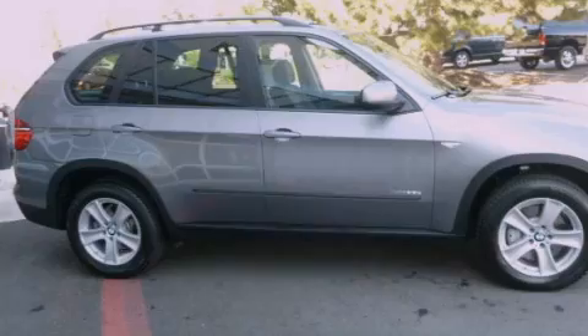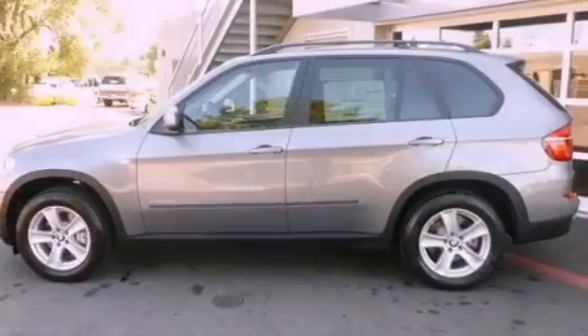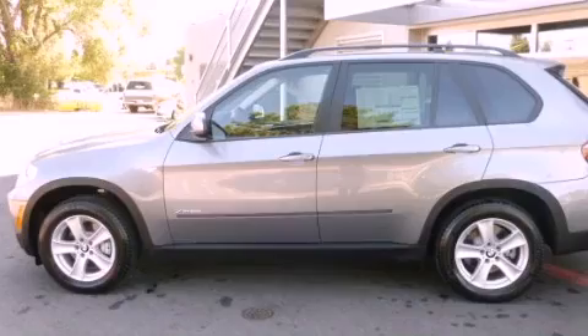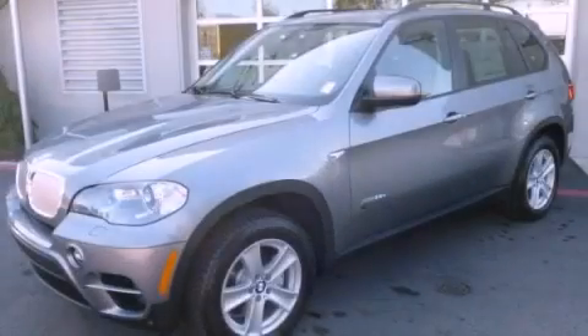Fog lamps, a low tire pressure indicator, a keyless entry system, and a sunroof enables you to fill the cabin with fresh air at the push of a button. Call or visit us right now and arrange your test drive today.